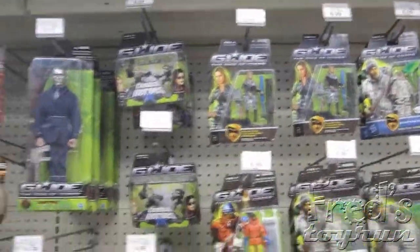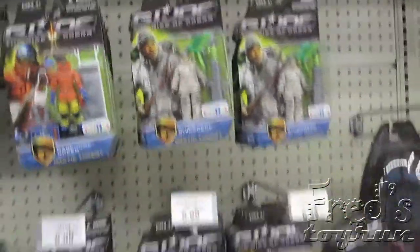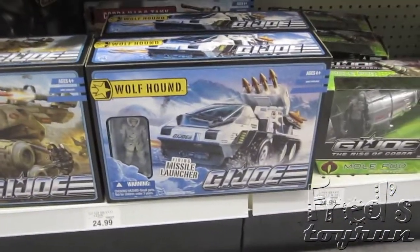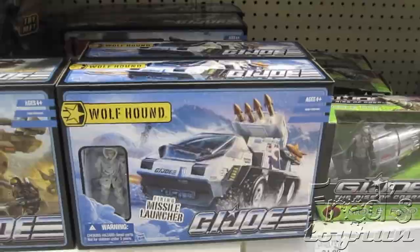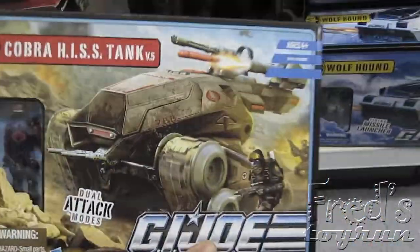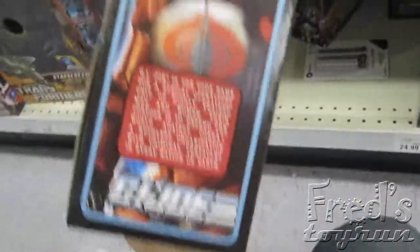Can't believe I missed this — here's the GI Joe section. Some old Rise of Cobra figures. Got the last wave of exclusives — Shipwreck and Doc. And those are the new vehicles for Pursuit of Cobra: the HISS tank and Wolfhound. I really like this new packaging. It captures the 80's style, upgraded with new graphics. I wish the 25th Anniversary would have done something like this.